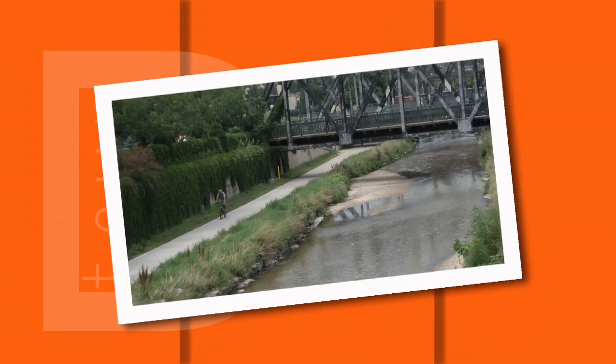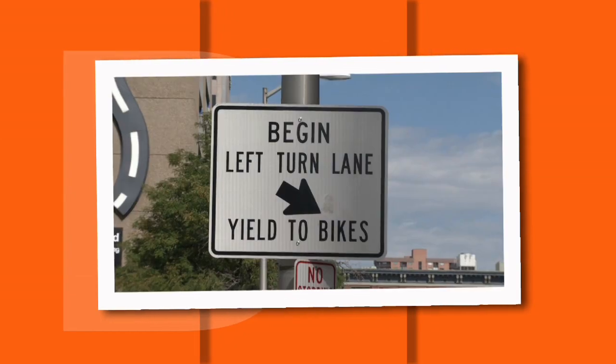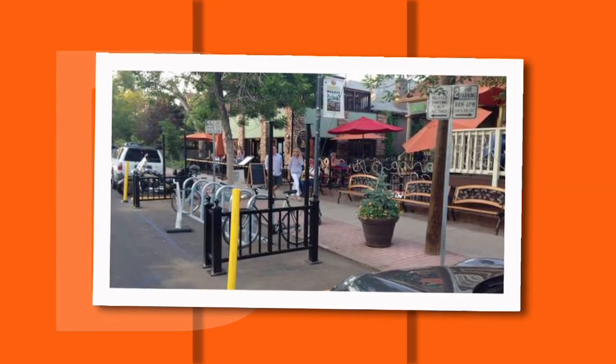The biking movement is alive and well in Denver with hundreds of miles of bike lanes and off-street trails. Bike-friendly innovations include sharrows, protected bike lanes, dedicated signage, and new bike corrals for parking.